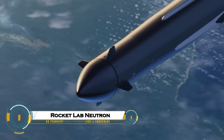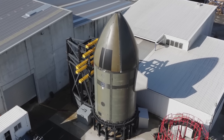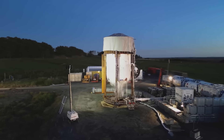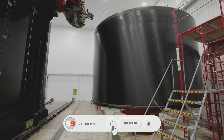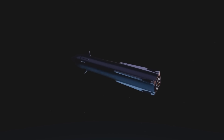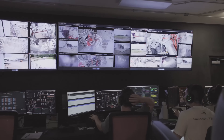Rocket Lab's Neutron is a reusable medium-lift launch vehicle standing 43 meters tall with a 7-meter diameter, designed for constellation deployments, deep space, and human spaceflight. Powered by nine Archimedes LOX and methane engines on the first stage — 1.485 million lbf liftoff thrust — and one vacuum-optimized engine on the second, it lifts 13,000 kilograms to LEO reusable or 15,000 kilograms expendable. Features include carbon composite tanks, return-to-launch-site landings, and a captive fairing for rapid reuse.